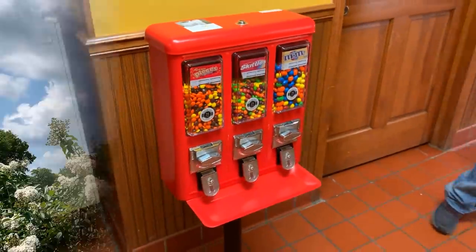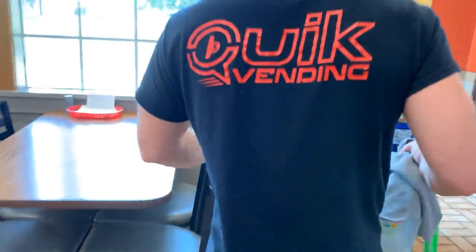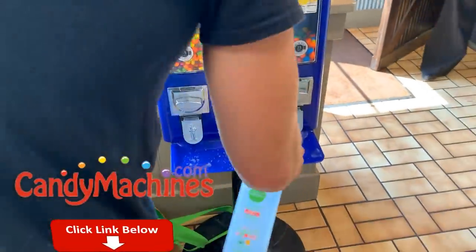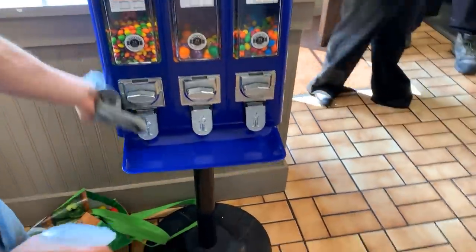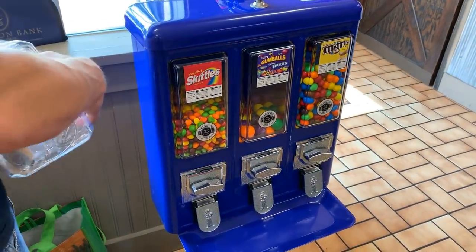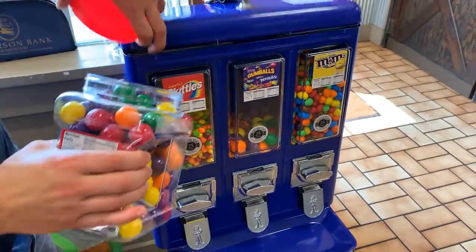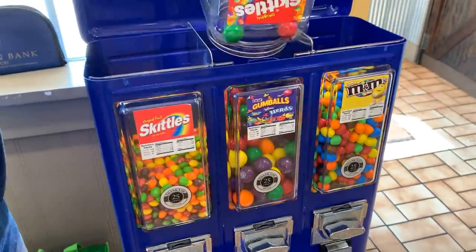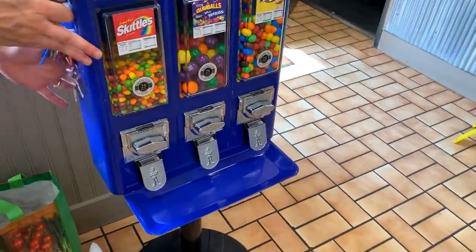Next up we are here at Lee's Chicken and the machine is blue, guys. This is my favorite color machine. Our next few machines should be blue because it is just such an eye-popping color — it sticks out more than the red ones. It really gains your attention. Go ahead and fill up the gumballs — we are looking sharp there. Lock the top, let's spin her around and see what we got in the back.